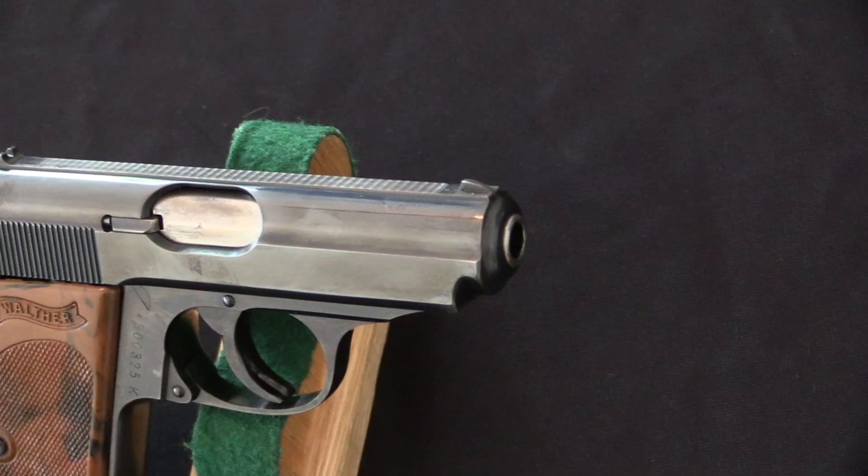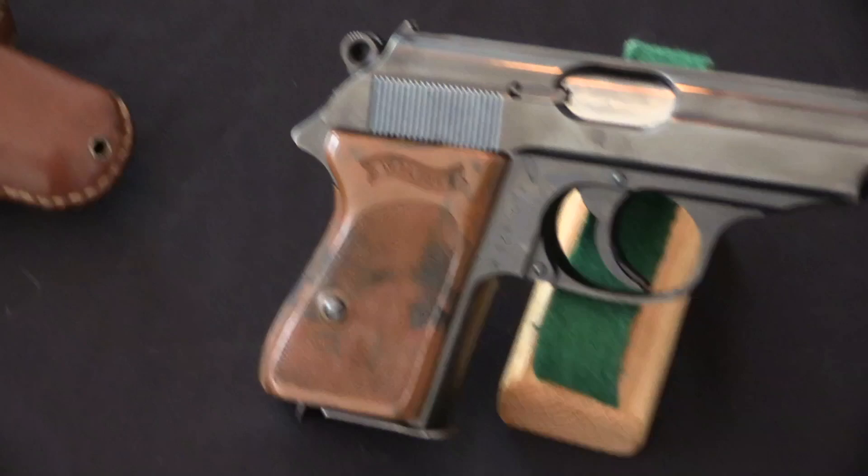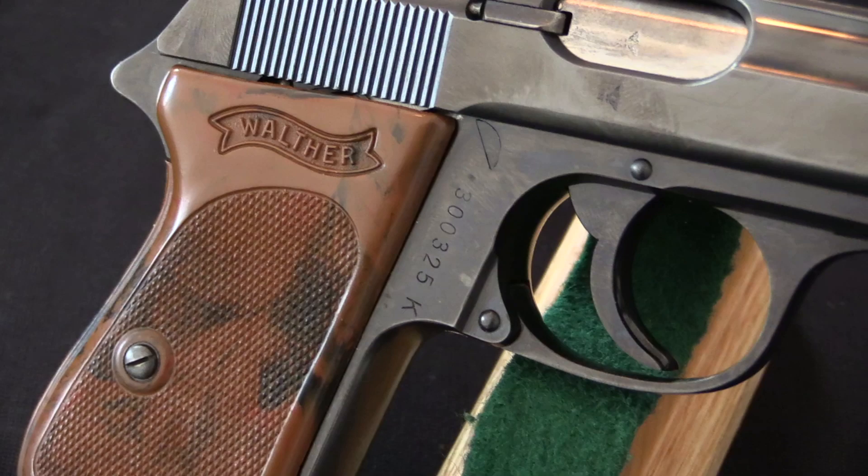The Luftwaffe used a lot of different pistols. In addition to the two sizes of Walthers, they also used some of the big army issue guns — P-38s, Lugers. They also used a variety of smaller pistols, both of German and foreign manufacturers: Mauser HSCs, FN 1922s, Czech CZ-38s, Hungarian FIMMARU M37 pistols — kind of anything they could get their hands on, because the Air Force, like the SS, like the Navy, like a lot of other organisations, were second tier in terms of arms procurement. They had to take what they could get.